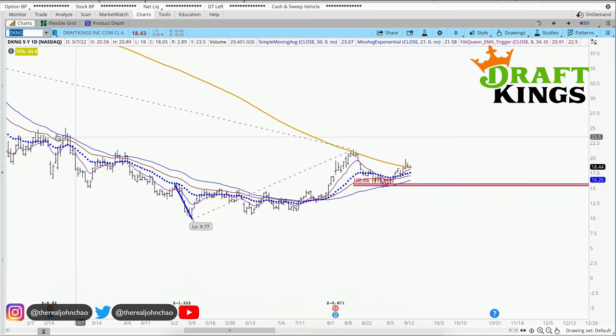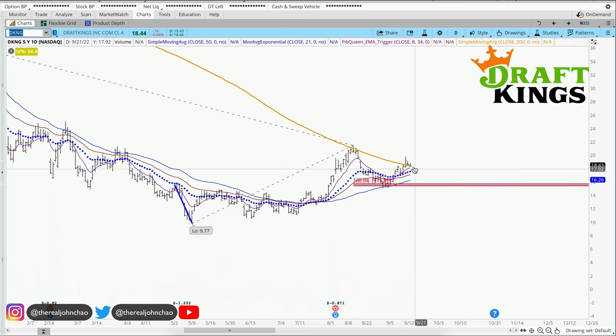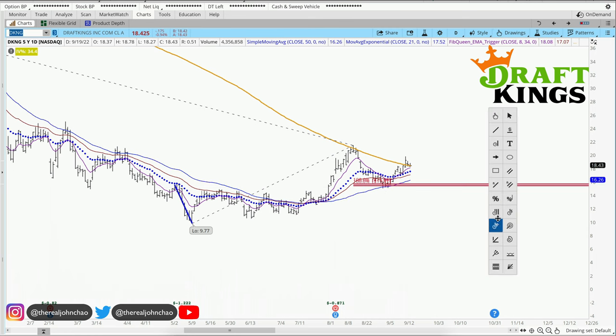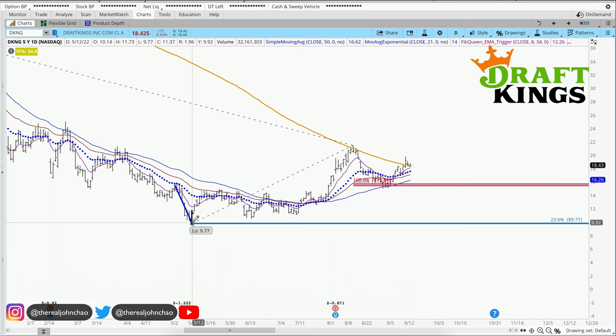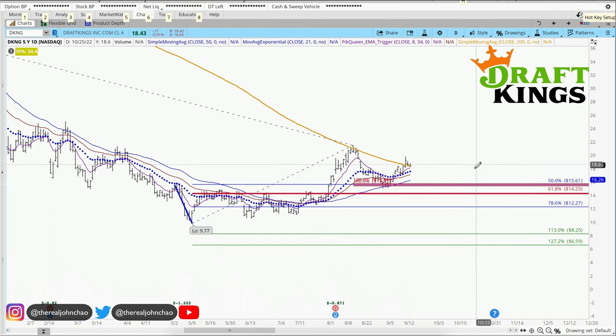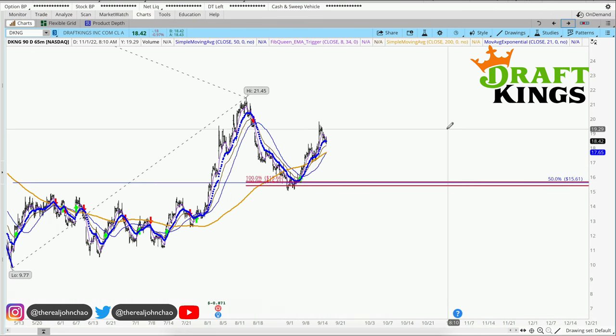DraftKings on the daily chart — we've been trading below the 200 moving average for quite some time now. We're right at that 200 on the daily chart. Looking at this pullback right here, I found two symmetry support right around $15.19. My Fibonacci retracements, clicking from this pivot low to pivot high, also provides the 50% retracement. On the hourly chart we're also trading above the 200 moving average.